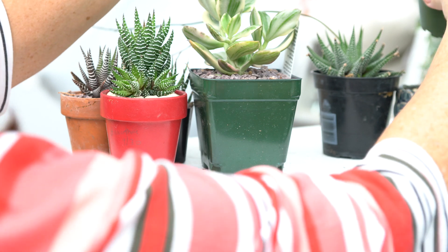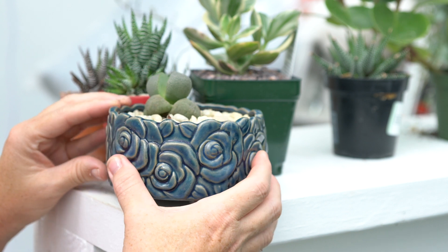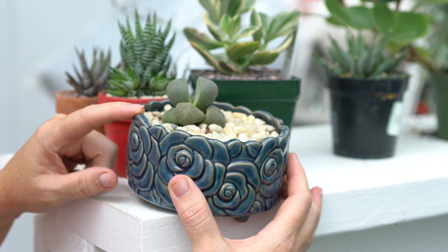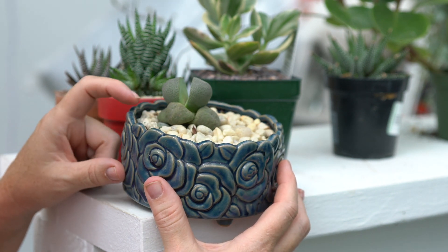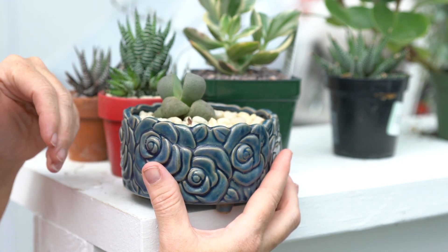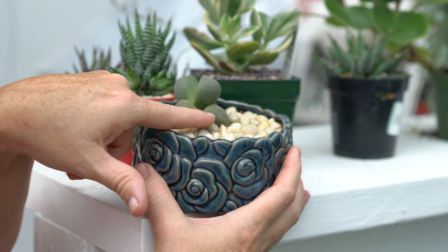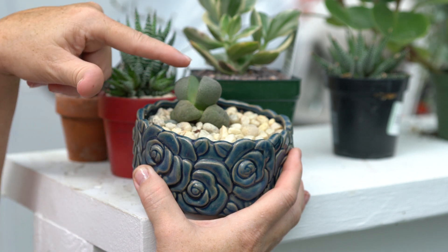Another one that would work really well is the split rock. I want more of these. This little guy has split — I don't really water him, but sometimes he gets some direct watering when he's on a bottom shelf and water runs off onto him. With split rocks, you want the bottom leaves to dry up.